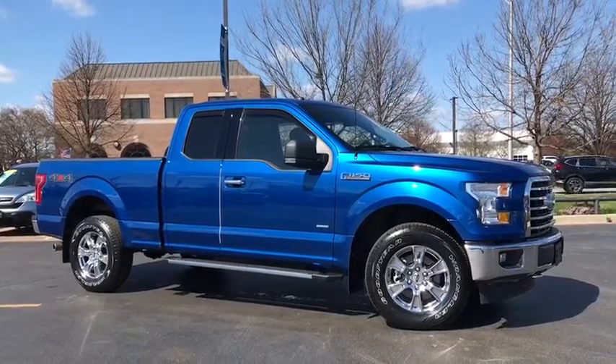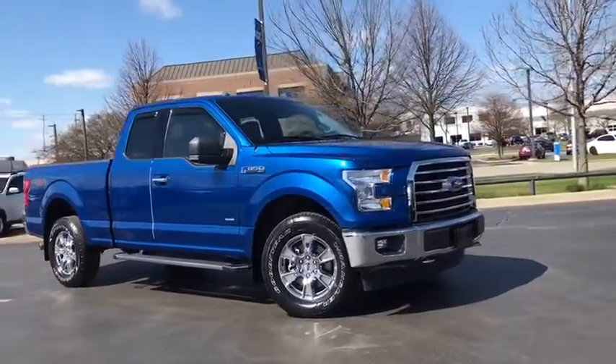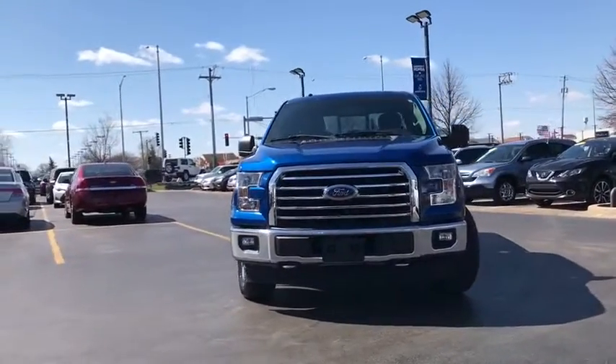Stop by and take a look at the 2017 Ford F-150. A Ford F-150 knows how to handle any situation. It's built to follow orders. No whining.